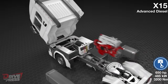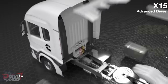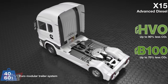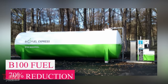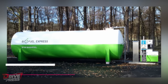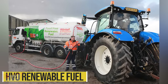The 15-litre advanced diesel engine features Cummins' latest XPI ultra-high pressure fuel injection system, with a broad power range of 450 to 675 horsepower and a peak torque of 3,000 newton metres. When fuelled by B100 biodiesel, it achieves a remarkable 70% reduction in carbon emissions. Alternatively, using HVO renewable fuel can result in an impressive 90% reduction in carbon emissions.